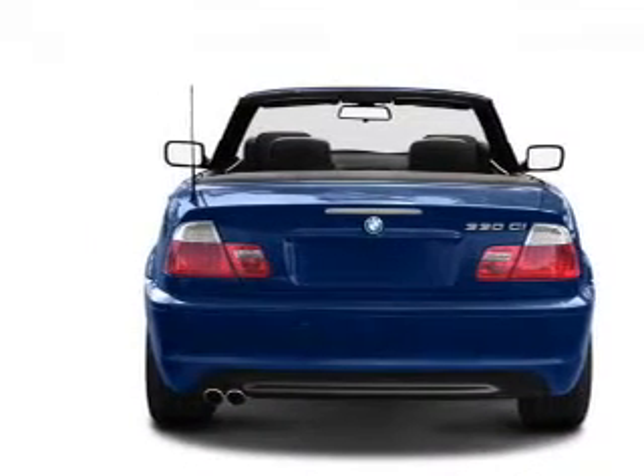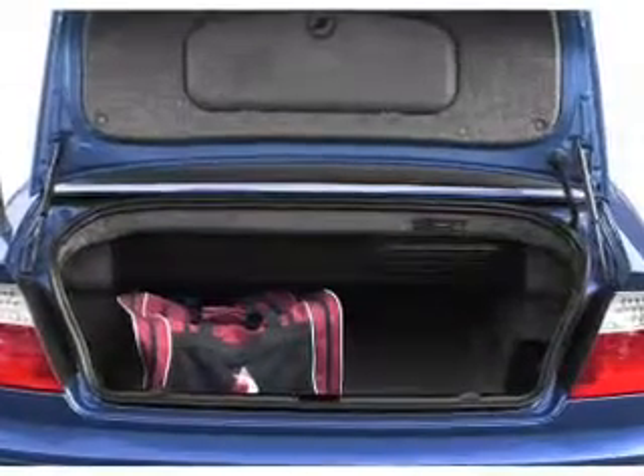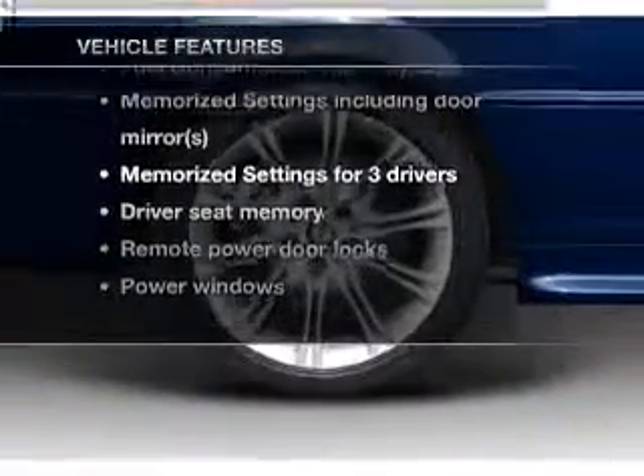The anti-lock braking system will help deliver you safely to your destination, and memory settings make for a more comfortable ride. With these notable features, you won't want to miss out on the opportunity to own this amazing ride.